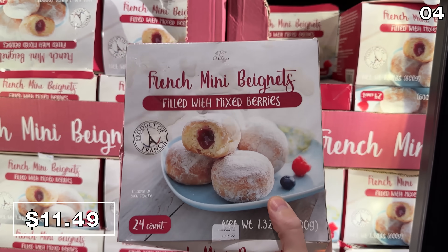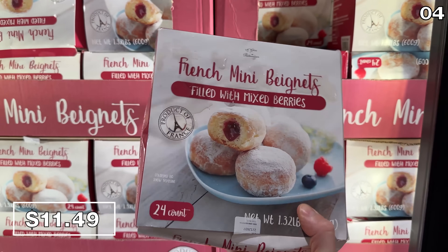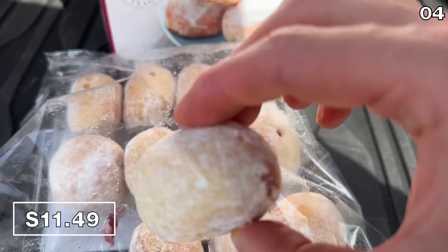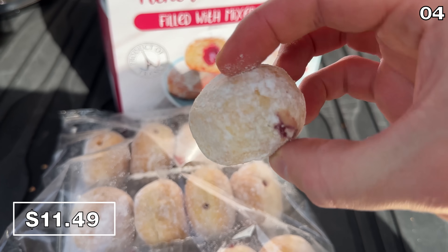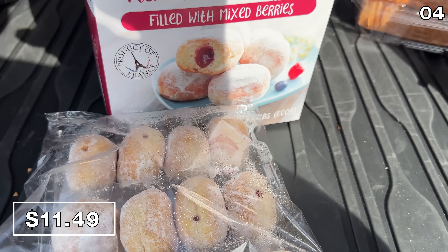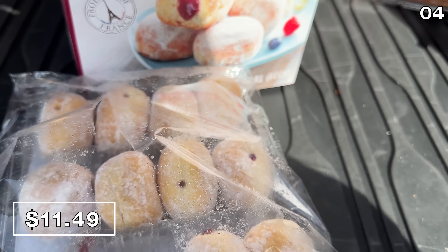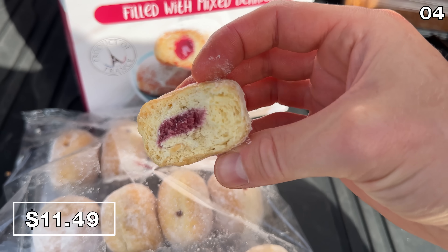Behold, it's a 24-pack of mini mixed berry beignets for $11.49. The instructions are to let them defrost prior to consumption, but I simply could not wait. They're also each supposed to have a mixed berry filling, but the first one I bit into was defective — there was no filling whatsoever. What are the odds? I went on to try another one, and it did have that mixed berry filling that was well worth the wait. Delicious!